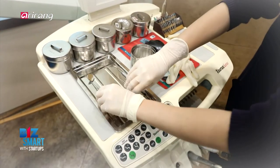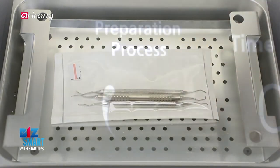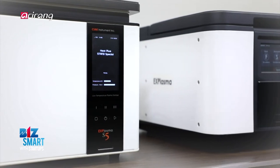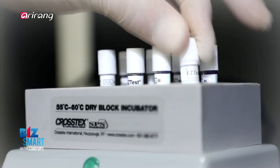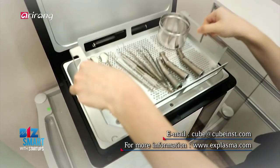Cube Instruments is dedicated to providing sterilization solutions through independent technology development. We hope it continues to grow into a competent firm to expand out into the global market. We continue to improve the environment with the latest technology.